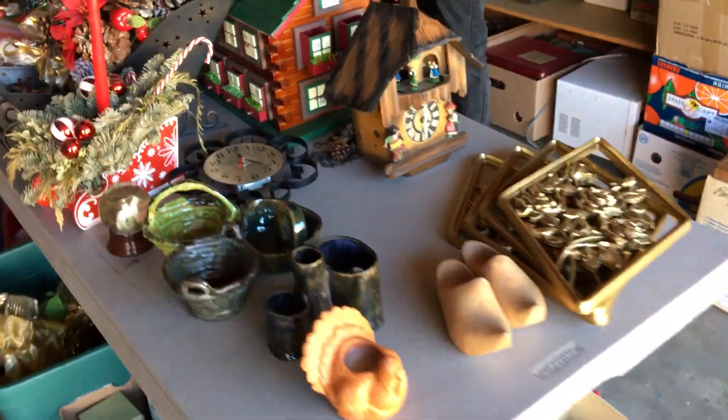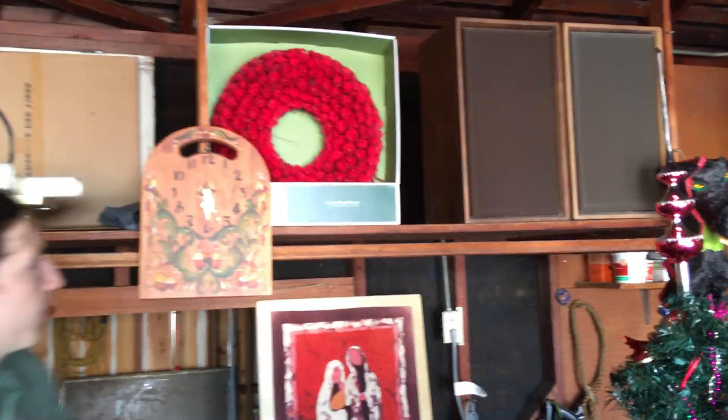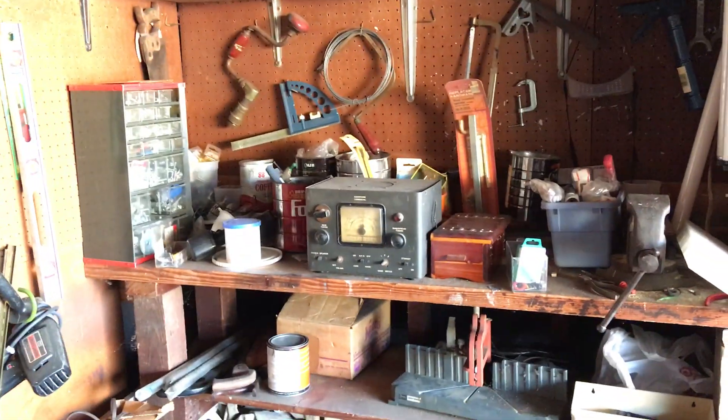In the garage we have a good amount of old Christmas stuff which Gil organized and arranged for us — it looks wonderful. We also have some vintage speakers and tools. We also have a refrigerator for sale. At this sale, all the appliances are for sale, and we'll show you them as we come across them.